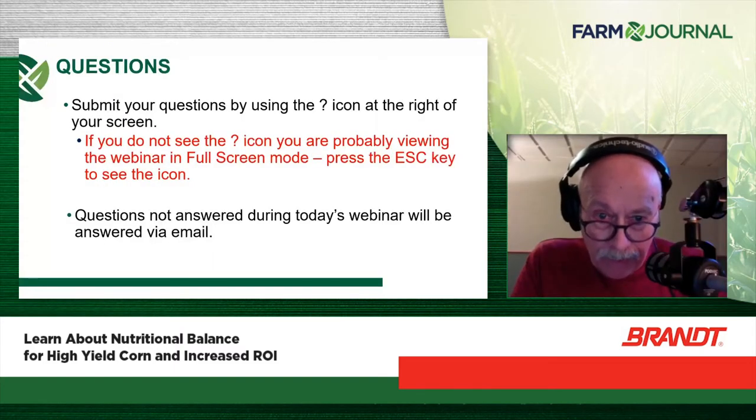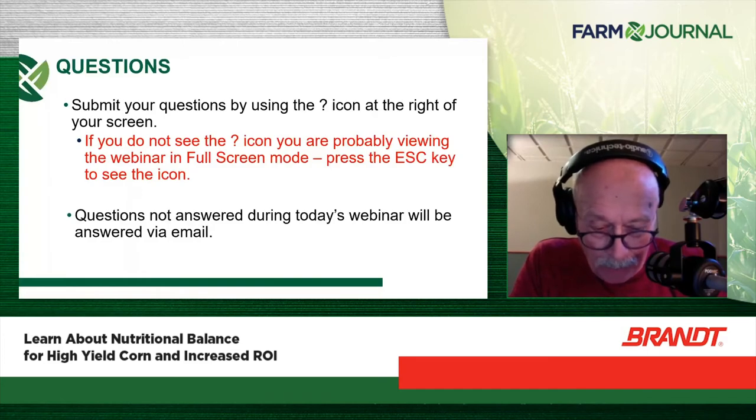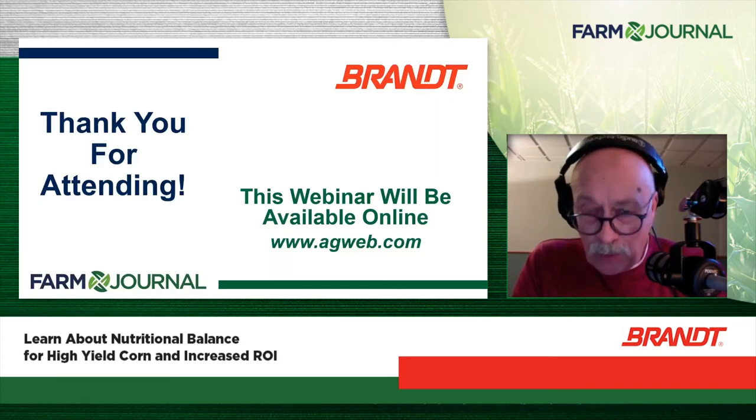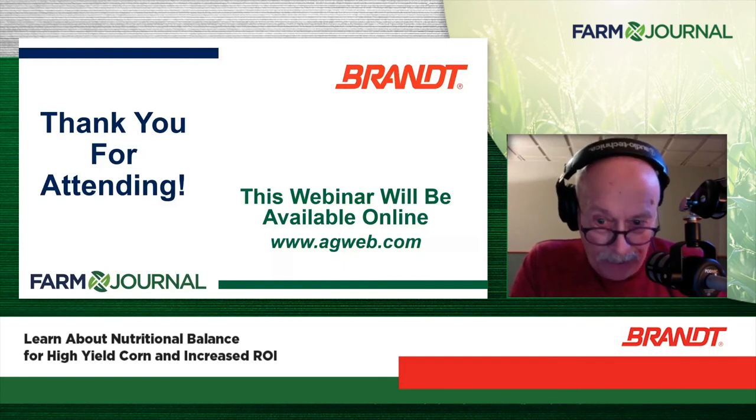We've run out of time. If you did not get your question answered today, it will be answered by email within the next week. Thank you to Ed Corrigan, Senior Agronomist of Discovery and Innovation at Brandt, and thanks to Brandt and Farm Journal for their support. This webinar will be available on demand at agweb.com. I'm Dave Russell.